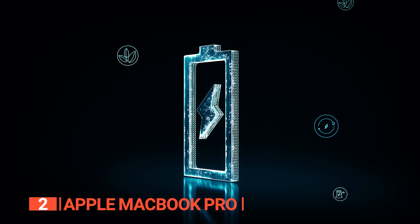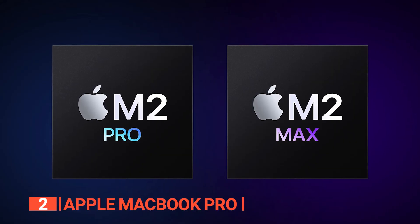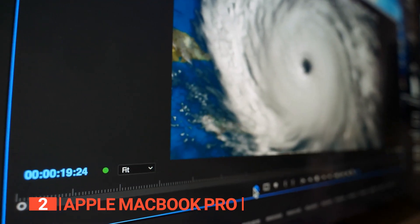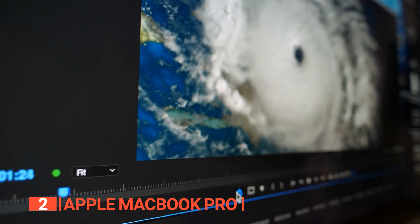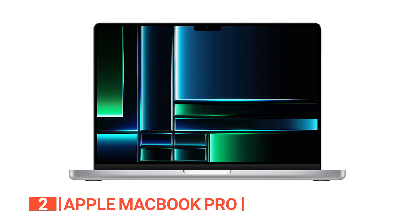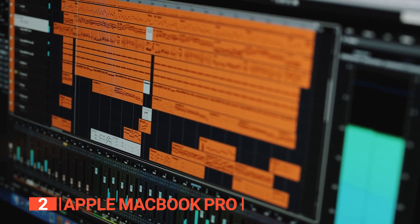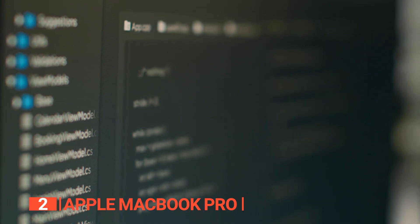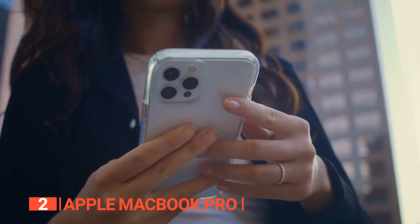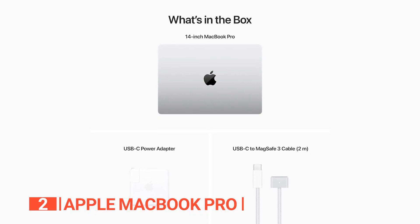Revel in up to 18 hours of battery life, a testament to the ingenious efficiency of the M2 Pro and M2 Max chips, allowing your creative pursuits to unfold uninterrupted. Professional applications soar to new levels of speed and responsiveness — from Adobe Creative Cloud to Xcode, Affinity Designer to Microsoft 365. Even your iPhone and iPad apps flourish on this platform.